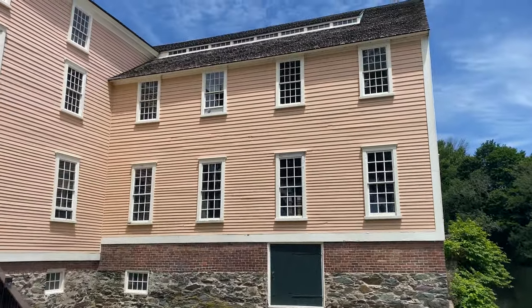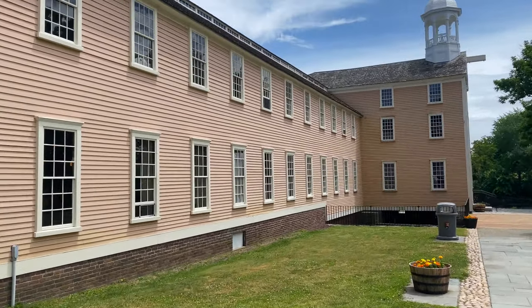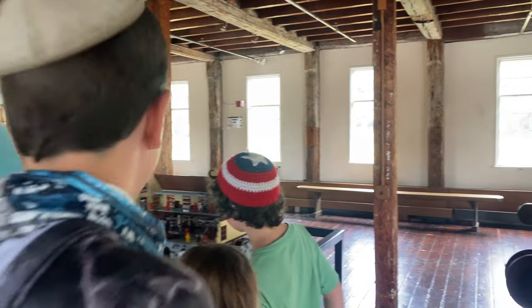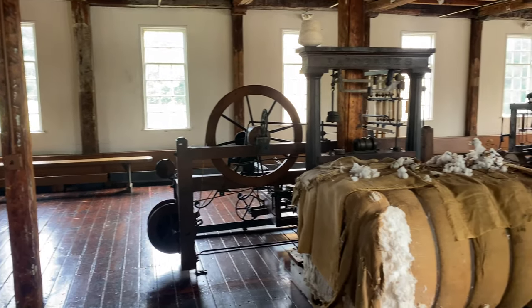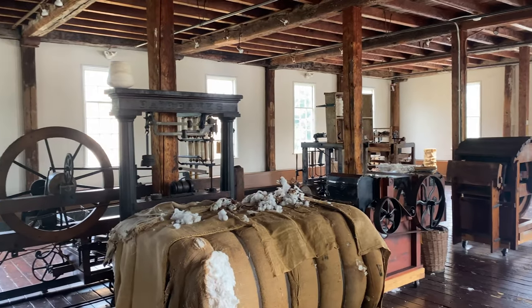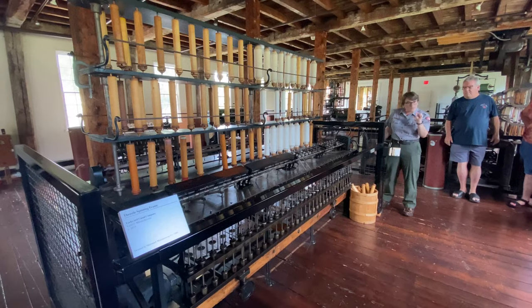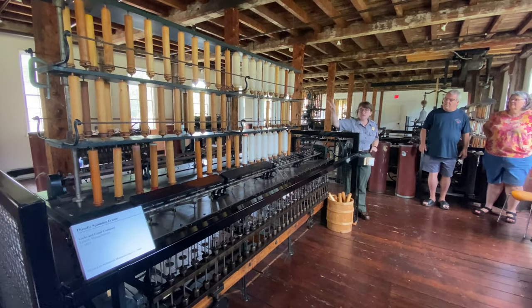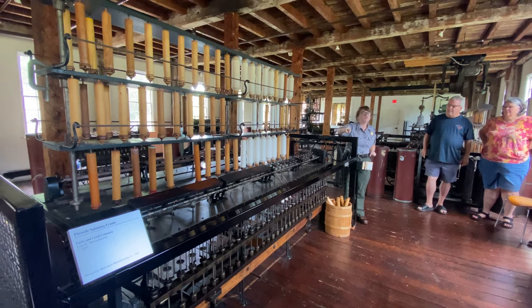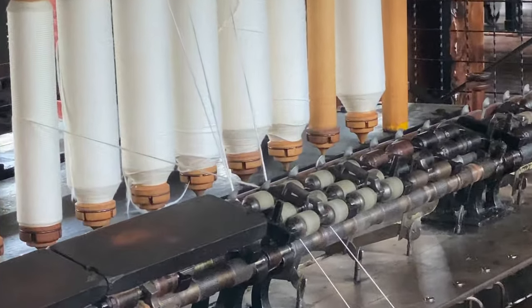Fast forward to 1790 and we meet Moses Brown, who sees that although we're good at producing our own goods to feed and shelter us, we're importing most of our cloth. He looks at Britain, where we're buying our cloth, and says they've figured out how to turn cotton into thread with mills. Textile milling was Britain's proprietary secret — they didn't let it leave the country — until they accidentally did, when Samuel Slater slipped away to America after working long enough in a British mill to learn all their secrets.